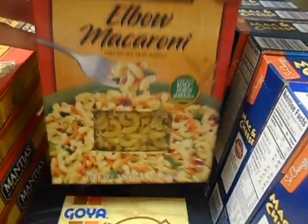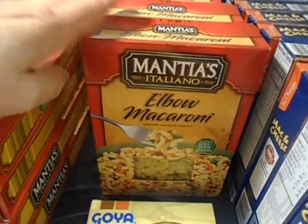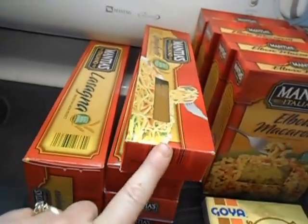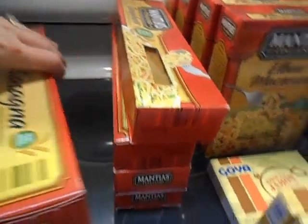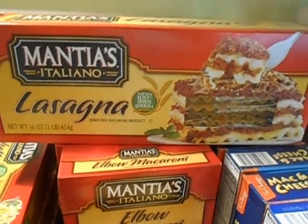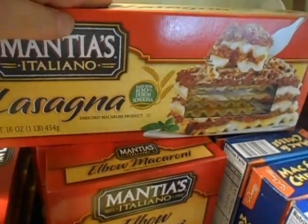I got four boxes of elbow macaroni — 89 cents a box, good deal. I also got four boxes of spaghetti, 89 cents a box. And the big yay: my granddaughter loves lasagna, so I grabbed a box of lasagna noodles so I can make her some lasagna this coming week. That's not a prep — it's going to get eaten pretty fast.